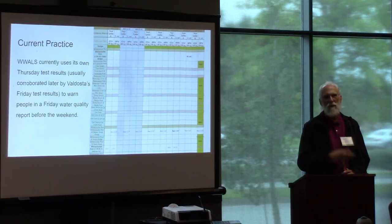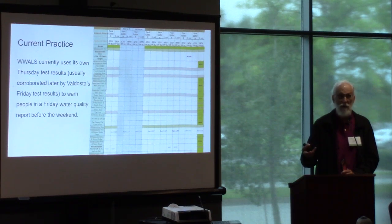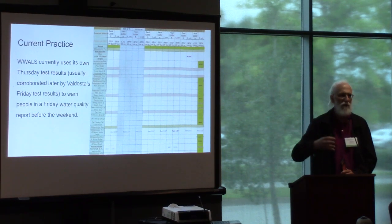There are also flow issues: if it's high in the creeks, does that really affect the river? Because the river should have more flow. Well, yes and no. If it's really high in the creek, it's going to affect the river. Right now, the flow out of Sugar Creek is actually more than the flow of the Withlacoochee River because of the recent rains and all that impervious surface in Valdosta.